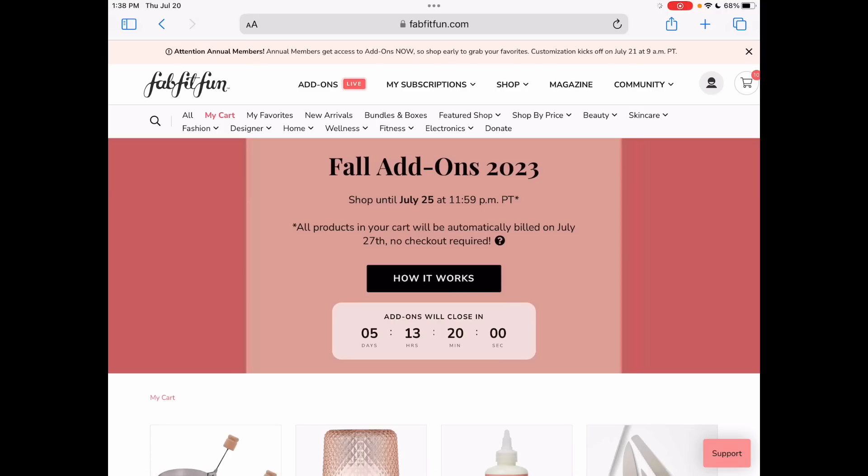That is the scroll through as it stands now for the add-ons for FabFitFun Fall 2023. If you have any questions, just let me know — I'm happy to answer them if I can. I am in no way affiliated with FabFitFun, so I don't have all the answers, but I'll tell you what I've learned. Thank you so much for coming by. If you are an annual, tomorrow we have customization — very exciting. I'll absolutely do a scroll through for customization. I will see you guys tomorrow. Bye!